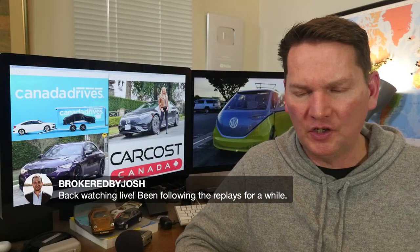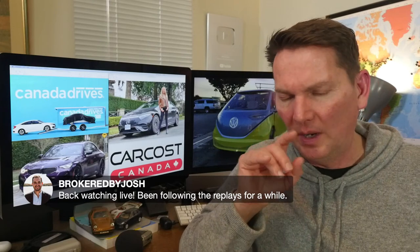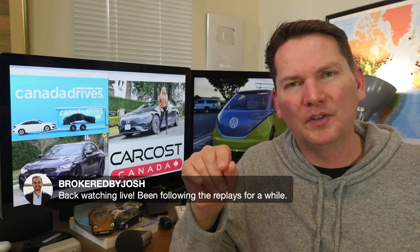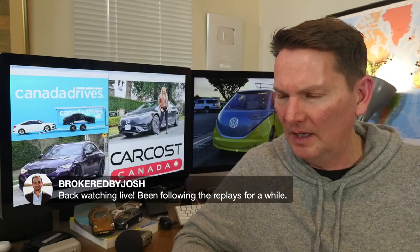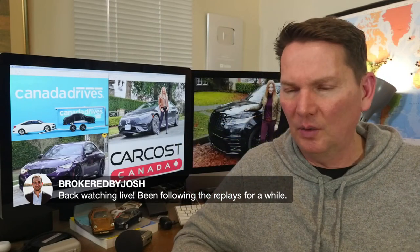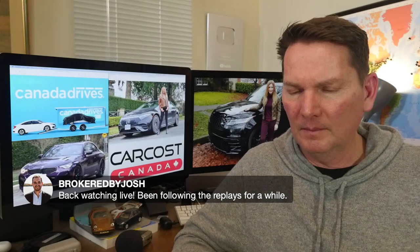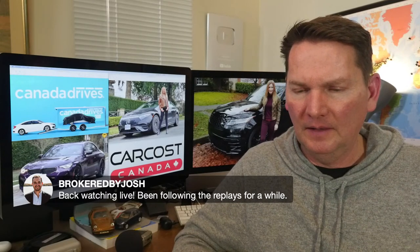Josh has been following the replays and got a Tesla Model Y about a month ago — it'd be nice to hear how that's going. We haven't had a Super Chat yet — if you want to do one, you can get your questions answered that way.